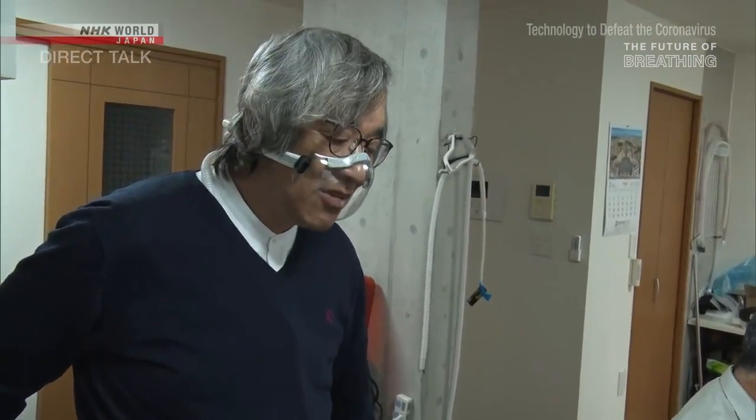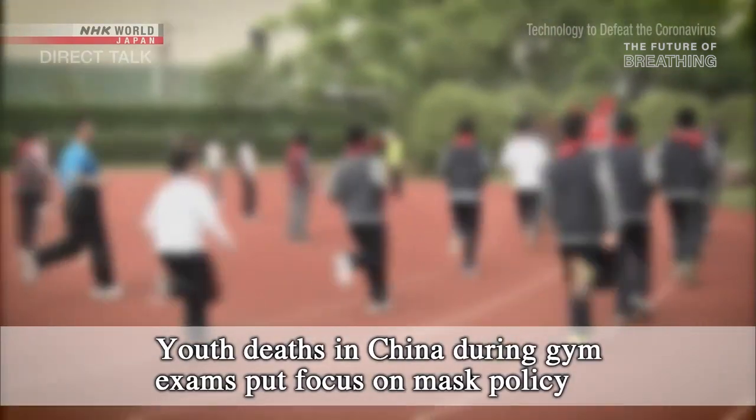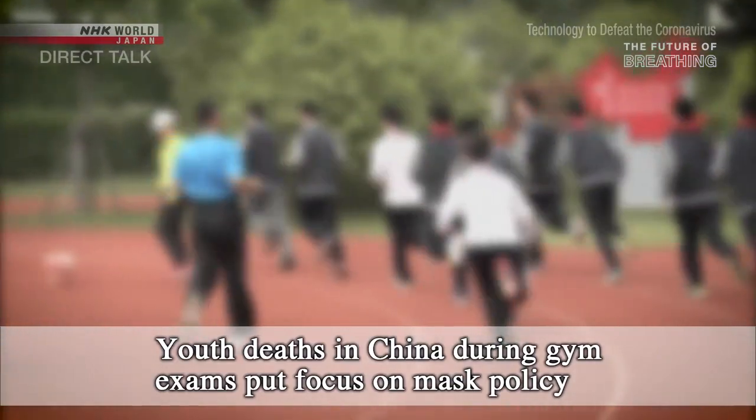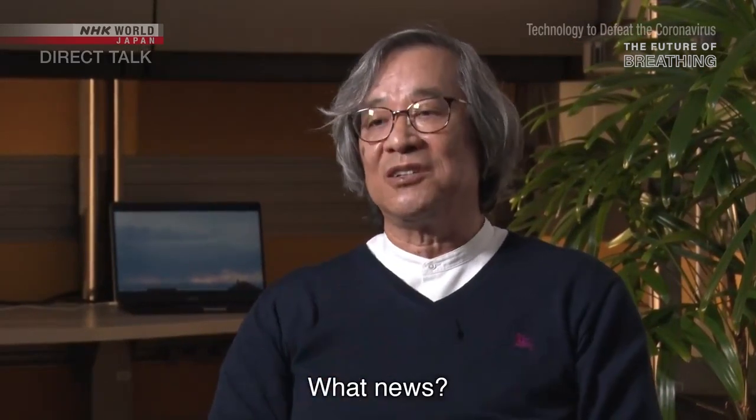Our mission is always to propose solutions — we come up with ways of tackling problems and resolving them. One news story spurred Chan to invent his mask respirator. In May 2020, it was reported that a few middle school students in China had died during gym classes while wearing masks. If it wasn't for the news, I wouldn't have developed this mask. The news about children who died — the moment I saw that, I realized just how suffocating wearing a mask can be. It can kill people. Until then, I never associated masks with death.